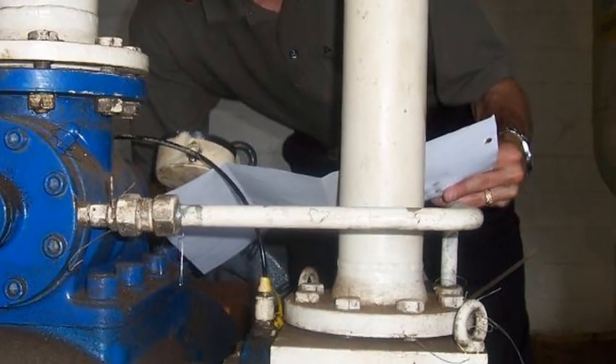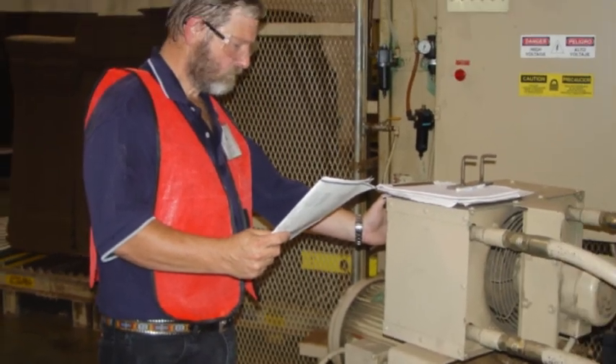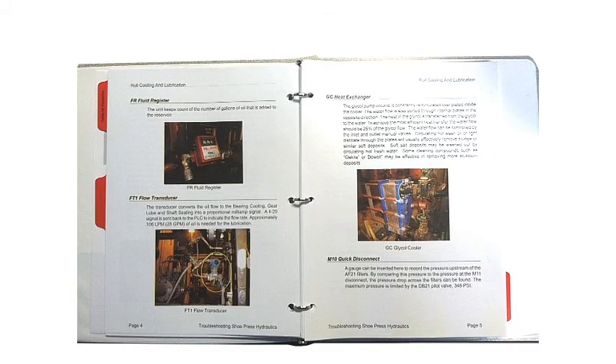All of the machines to be included are first surveyed to verify and update existing schematics. Pictures are taken of the hydraulic components for inclusion in the customized troubleshooting manual.